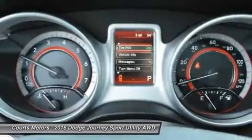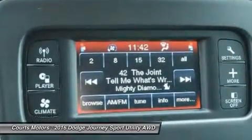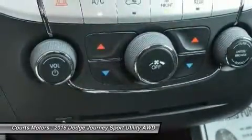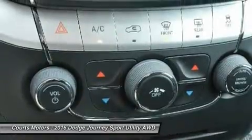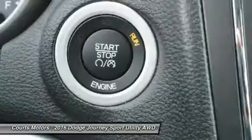Standard equipment for the Journey includes items like a 4.3-inch touchscreen AM-FM radio with CD player, a USB port and audio input jack, push-button start, in-floor storage in the second row, a covered storage bin in the rear cargo area, and 17-inch wheels.